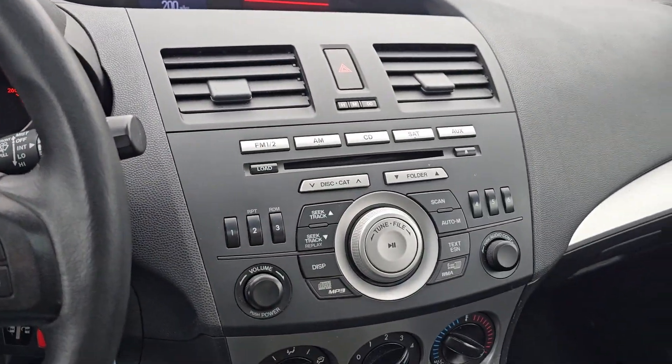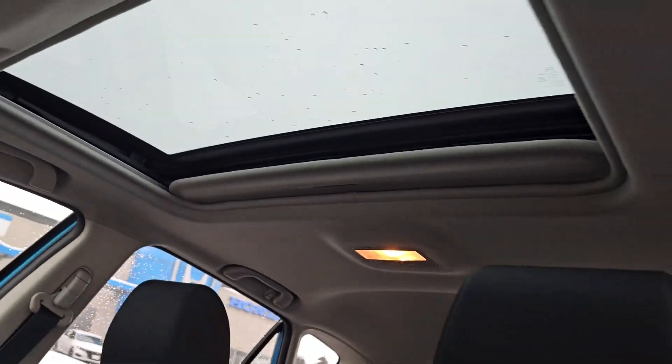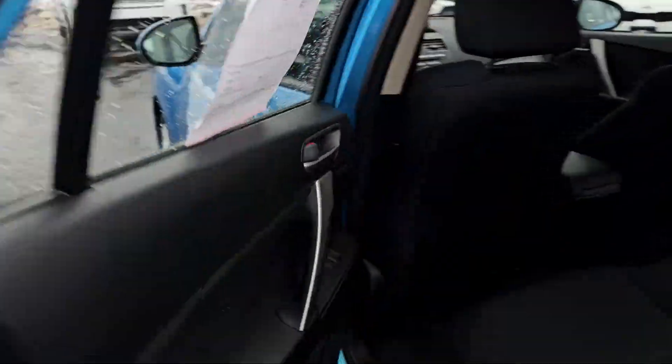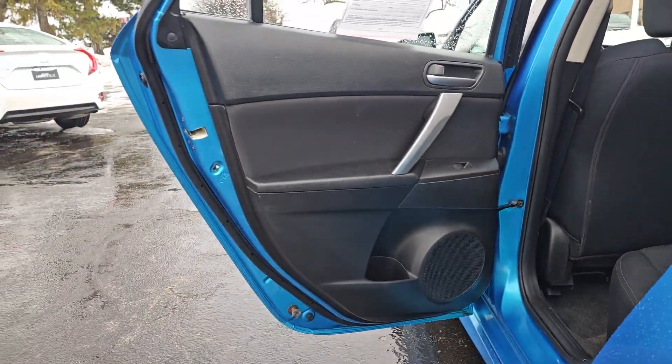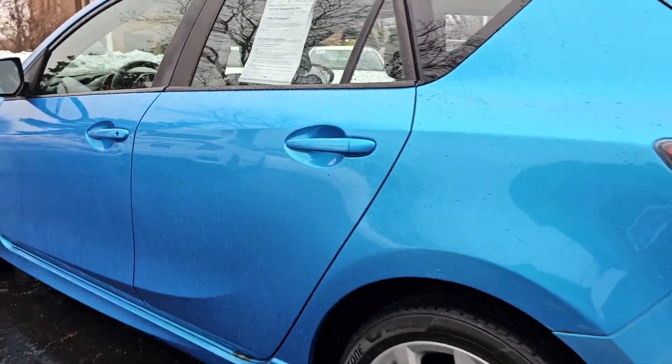The following are some of this vehicle's highlighted options: moonroof, keyless entry, sun moonroof, premium sound system, fog lamps, steering wheel audio controls, aluminum wheels, alarm, electronic stability control, leather steering wheel.